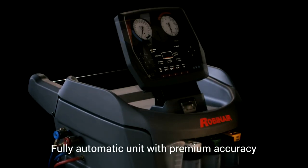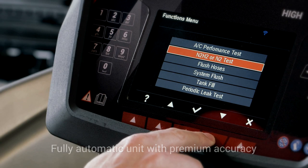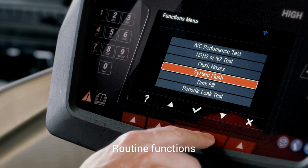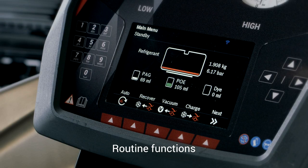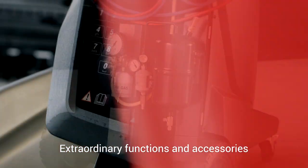AC12348i from RobinAir is a fully automatic unit with premium accuracy, with comprehensive maintenance options for routine functions, as well as extraordinary functions and accessories, such as flushing and diagnostic yield of the vehicle AC system.